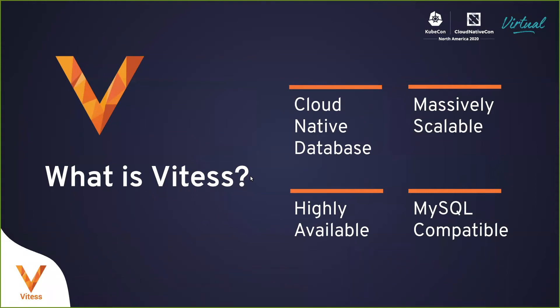What is Vitess? Vitess was initially developed as a MySQL scaling solution at YouTube, but it has evolved into a cloud native database. Vitess is a CNCF graduated project. It was donated by Google to CNCF in January of 2018 as an incubating project and it graduated from CNCF in November of 2019.